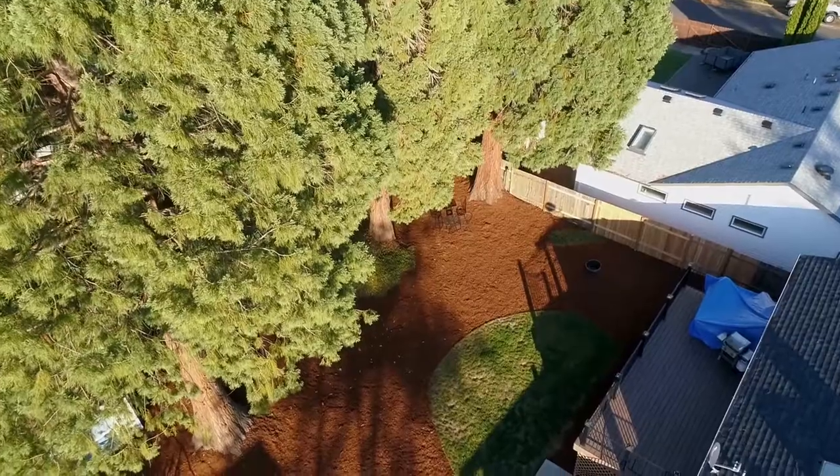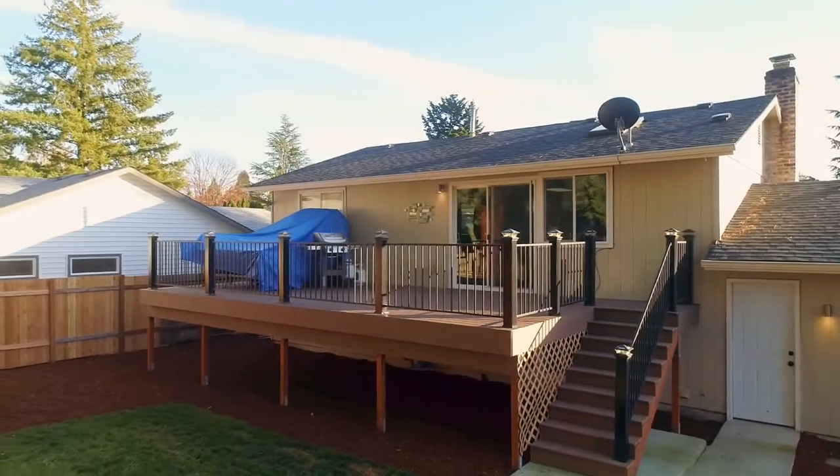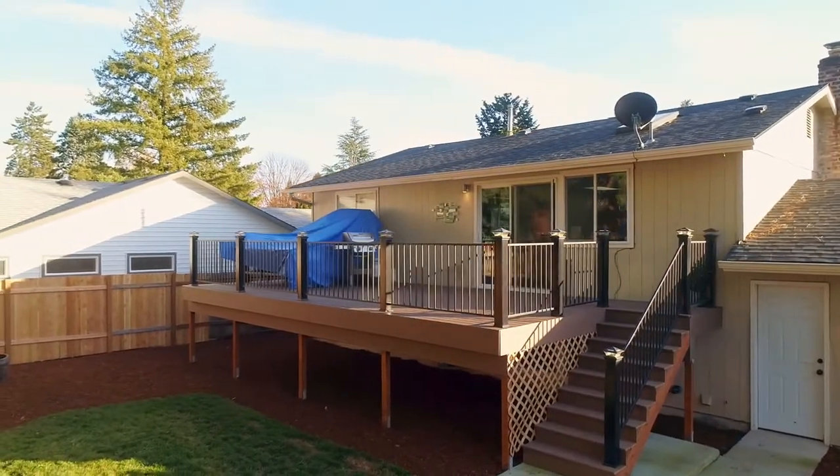You'll find exceptional outdoor entertaining spaces with an expansive private yard and a new Trex deck ready for gatherings with friends and family.